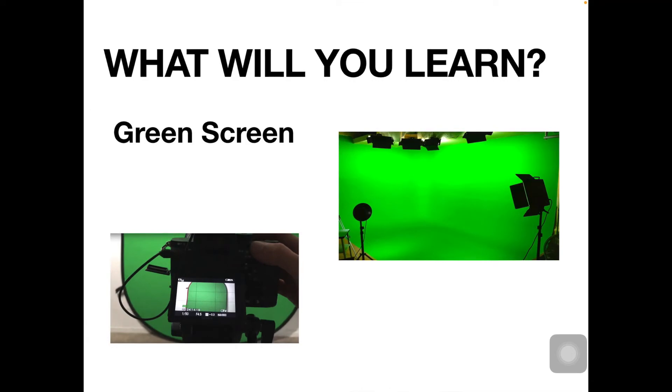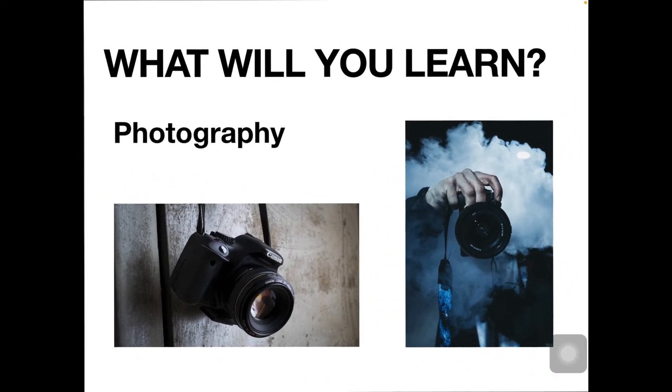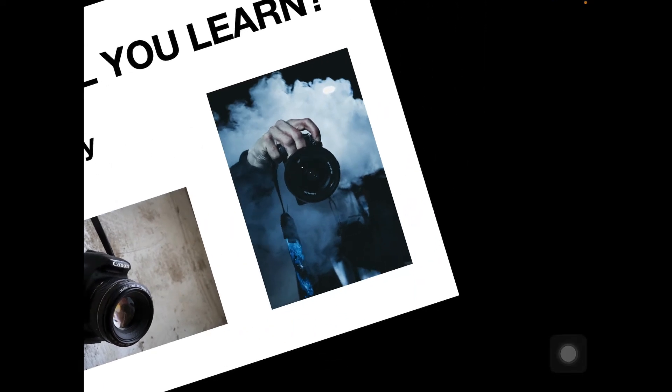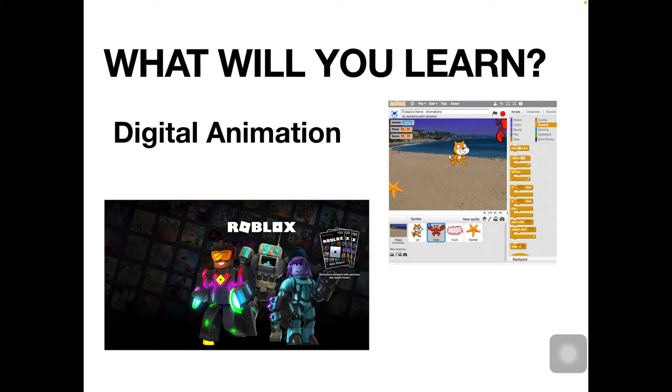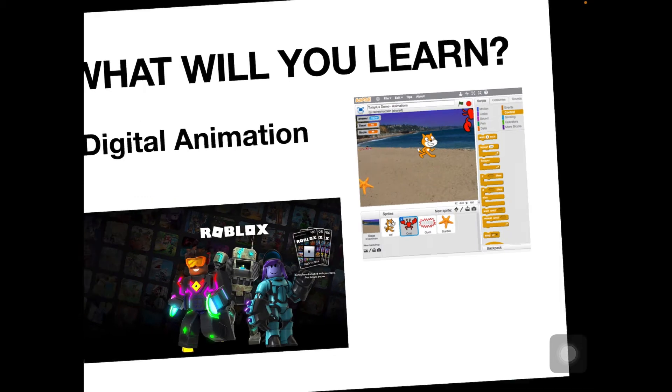We'll also be doing some really exciting green screen work and there's units on photography. We do a lot on digital animation, and as you can see there, there's Roblox Studio and Scratch.